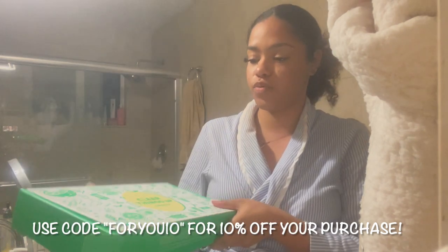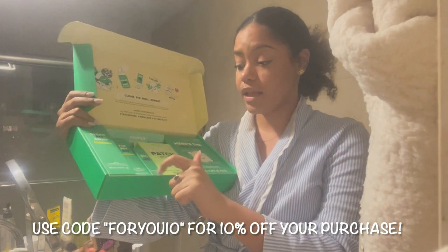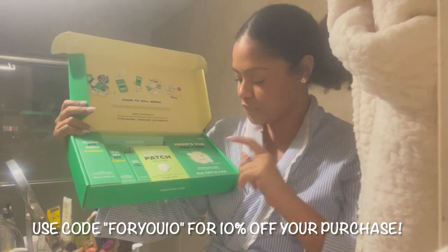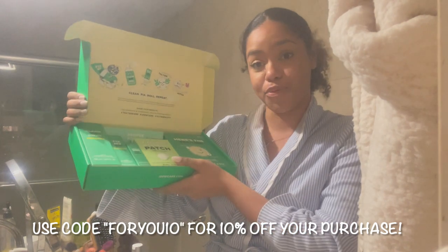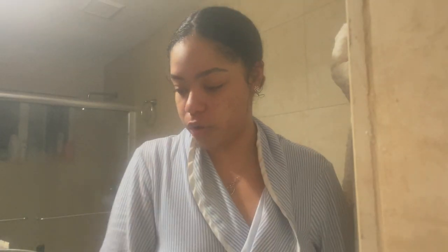It comes with the acne foaming cleanser, the acne gel treatment, the roll-on face oil, the blemish patches, the pore popper, and the Here's The Tea tree sheet mask. So I'm going to go ahead and take off my makeup and then we're going to get into this review.